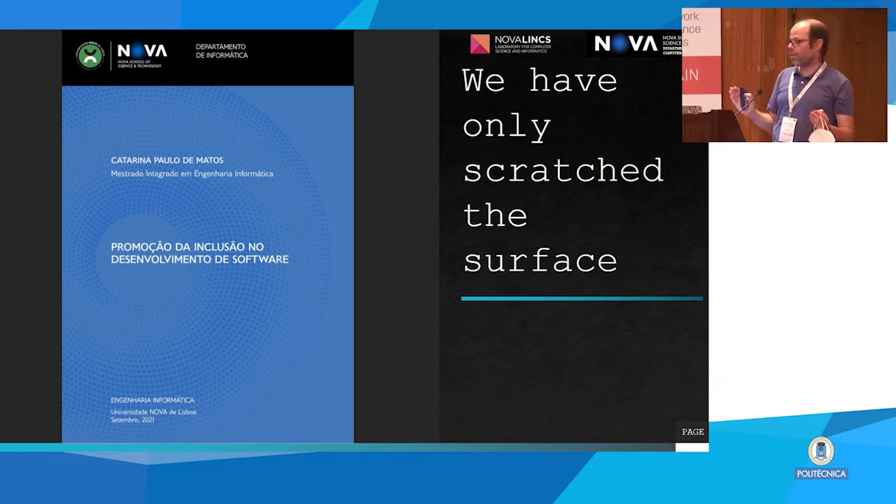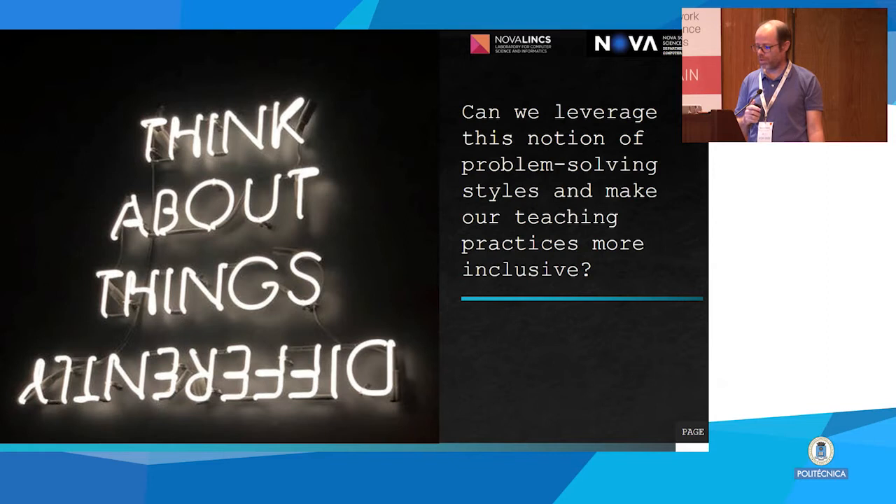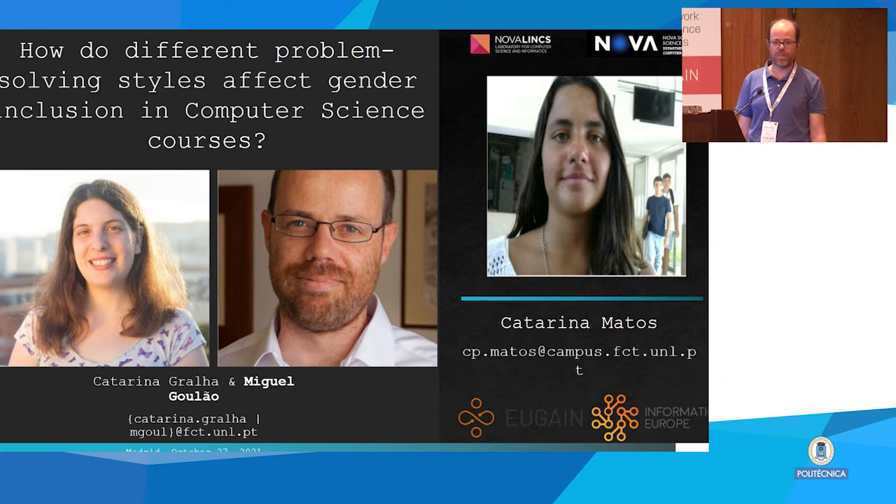All this data was collected in the context of a master's thesis by Katarina Mats, and we have a clear notion that we have only scratched the surface — there is a lot more to learn. We have enrolled more students to help in this process. The challenge I would like to leave to this community is that maybe we can leverage different problem-solving styles and make our teaching practices more inclusive, making them more appealing to the Abbys of the world.